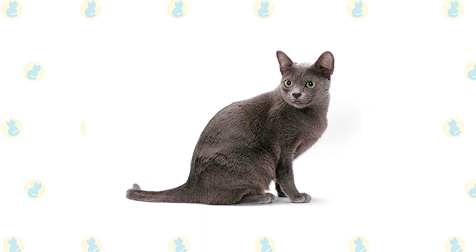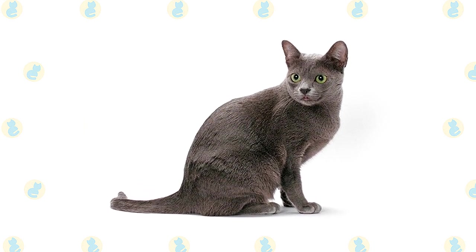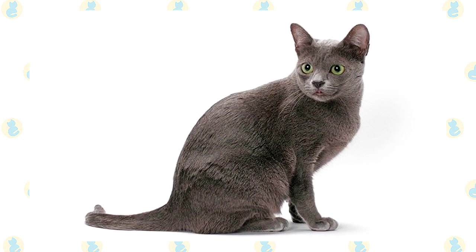Unlike some breeds, the coat has its silver-blue color from the time kittens are born, although kittens may have what are known as ghost-tabby markings, which should disappear with maturity. The Korat's nose leather, lips, and paw pads range from dark blue to lavender.